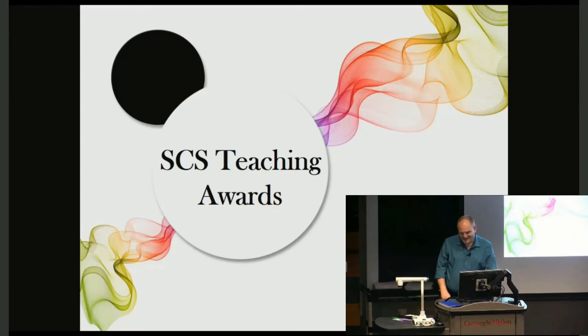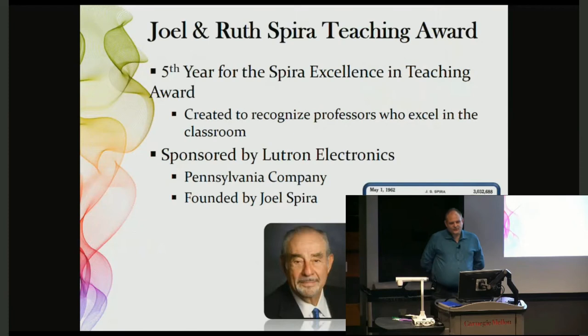This award was created to recognize professors who excel in the classroom, and it is sponsored by Lutron, founded by Joel Spira. We have two representatives here, and thank you very much.